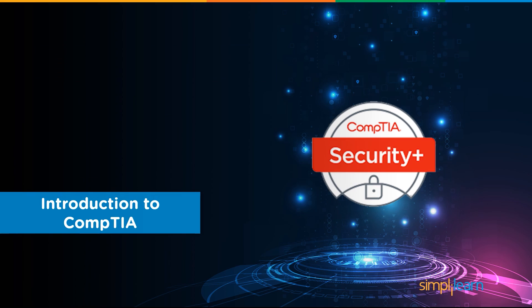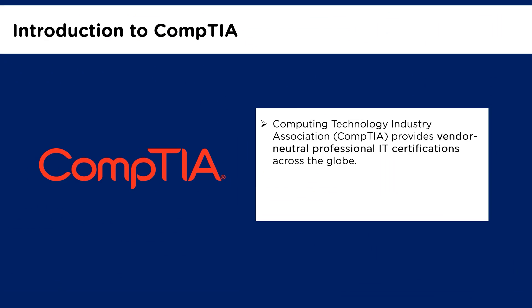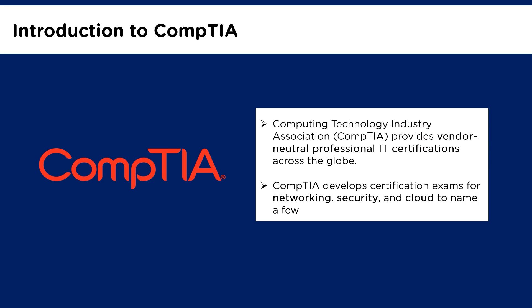Let me briefly introduce CompTIA before moving on to the CompTIA Security Plus certification. The Computing Technology Industry Association, or better known as CompTIA, is a leading vendor-neutral IT certification provider in the world. CompTIA is considered one of the top trade associations, and its vendor-neutral certification program is undoubtedly one of the best in the IT industry. For more than two decades, CompTIA has developed certification exams and training for networking, security, open-source development, and cloud, to name a few.